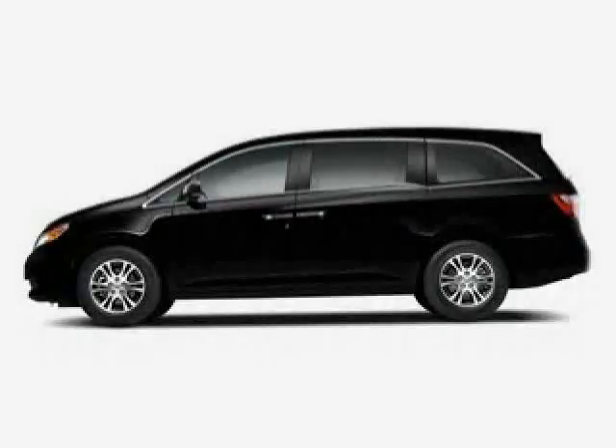Driven with care for 43,338 miles, makes this Odyssey an easy choice for you.